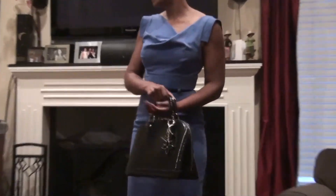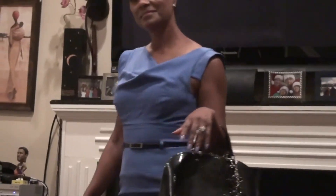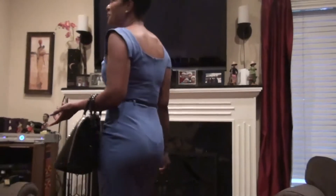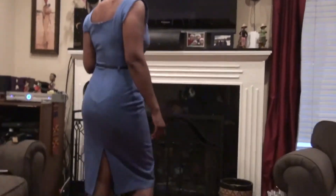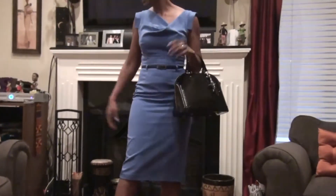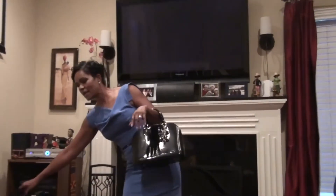This is the entire dress — the back and the side. Turn around again. I didn't get a chance to do a little swing for us — okay, a little swing. So this is what the back looks like, and this is the side.